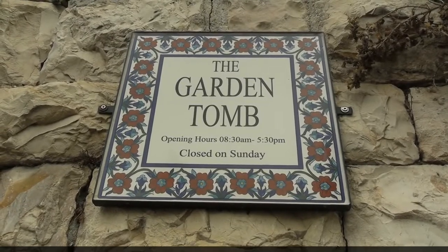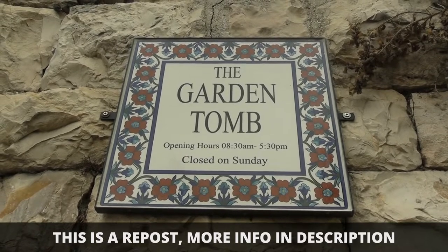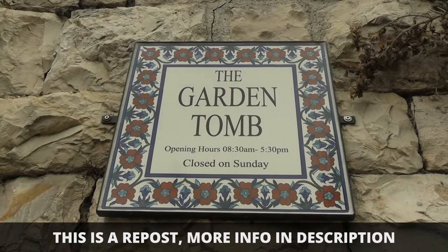This sign is just hilarious. The Garden Tomb closed on Sunday. Get it? It should be open on Sunday.